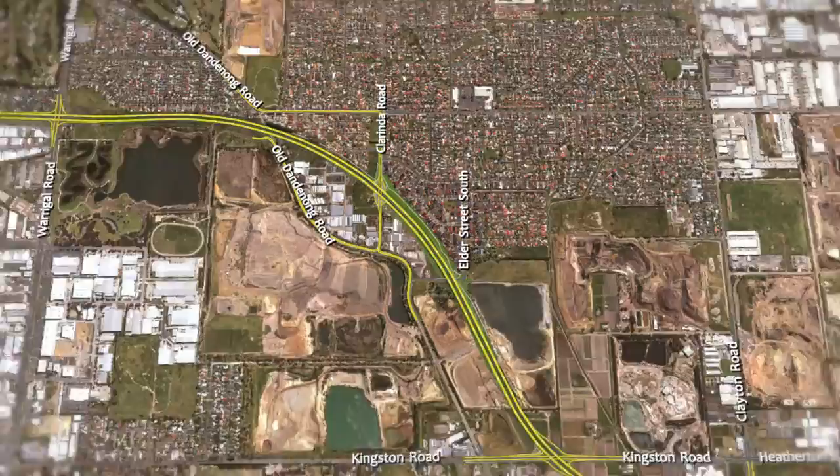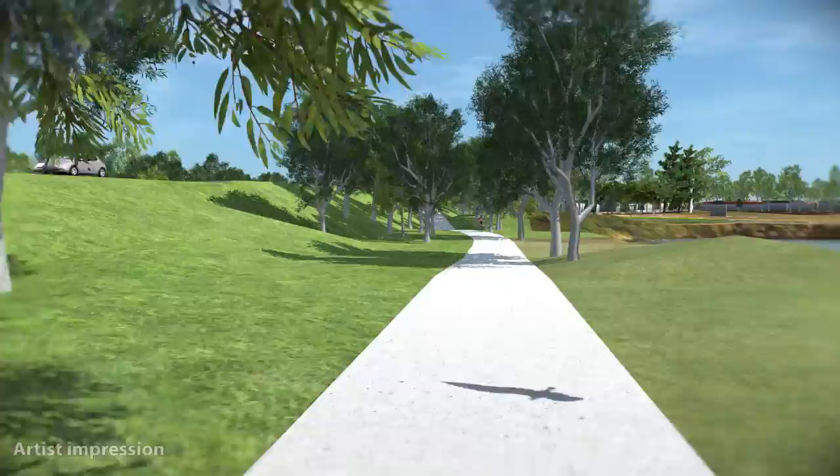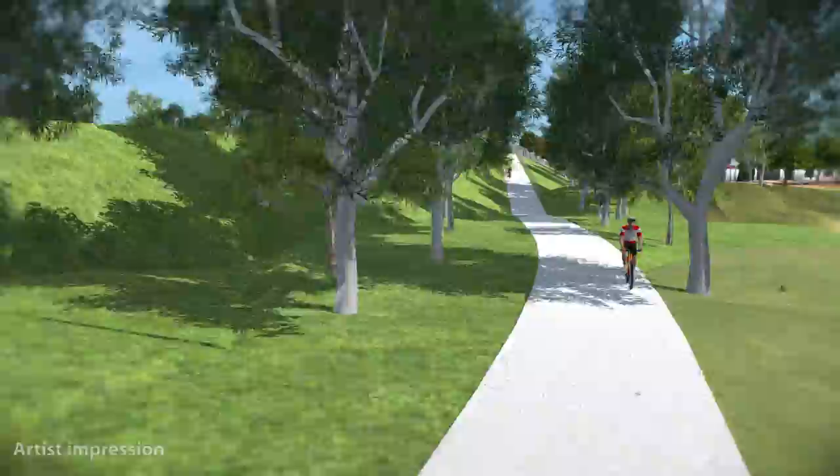As part of the project, a shared bicycle and footpath will be constructed alongside the Dingley Bypass, which will tie in with existing and future cycle networks in the area.